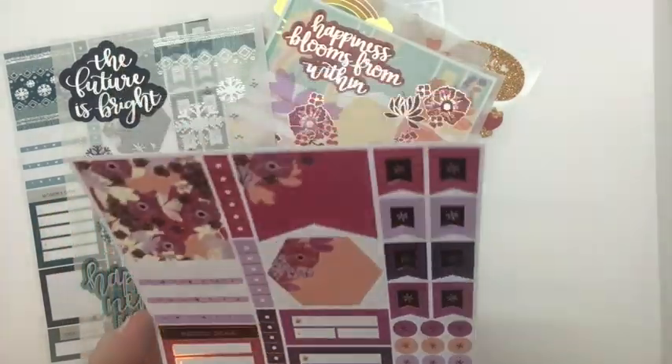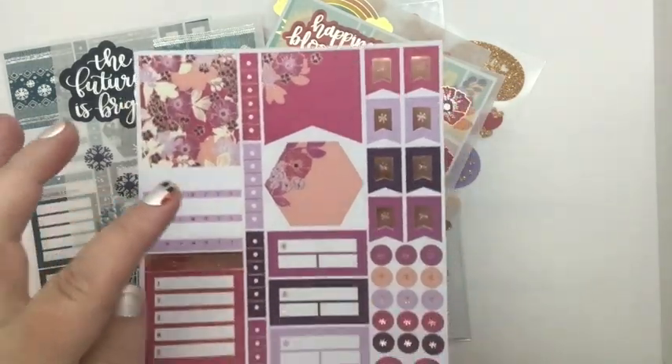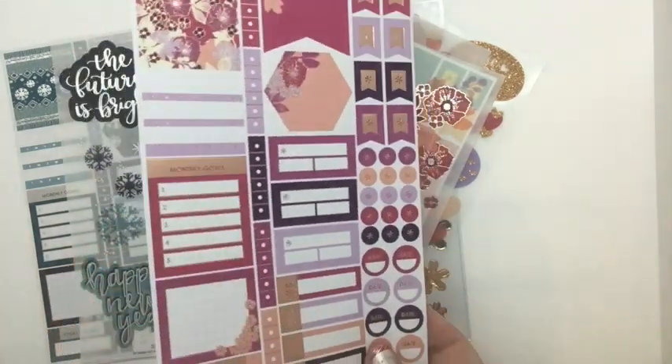Here is the next one. This is in rose gold and it has the full box, the hexagon, some flags, some dots, some appointments, to-do. So cute.